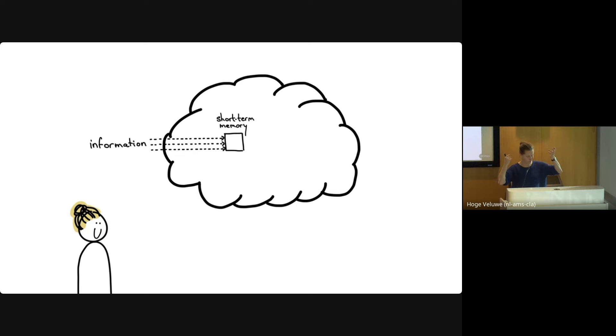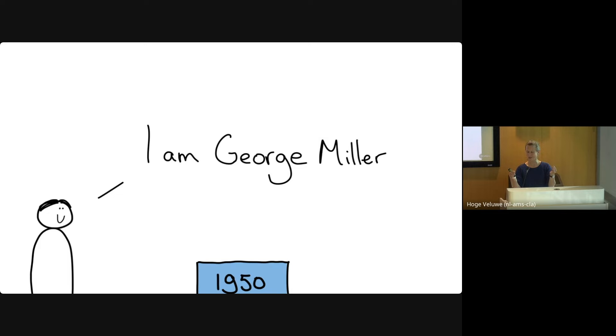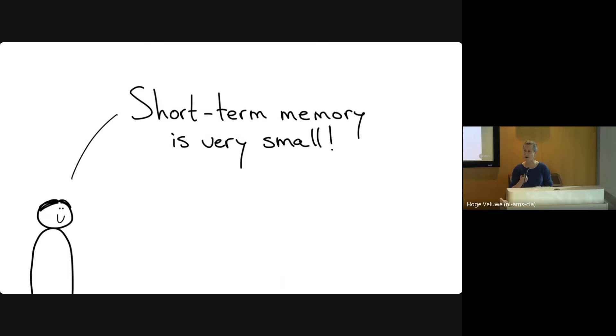Let's do a basic introduction into cognitive science from the perspective of programming. What happens when information enters your brain through your eyes or ears? First, it is stored in short-term memory. In the 1950s, researcher George Miller figured out that short-term memory is tiny — between five and nine elements. This is a really famous psychology paper titled 'The Magic Number Seven, Plus or Minus Two.' In between five and nine things can only fit in your short-term memory.